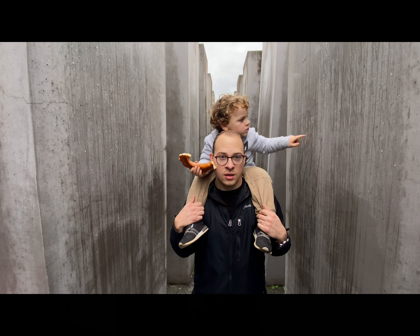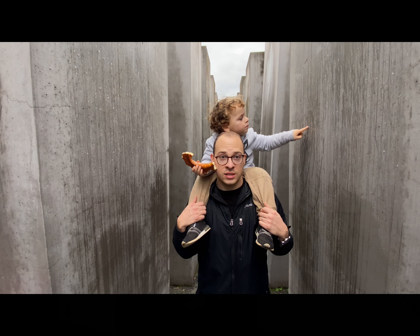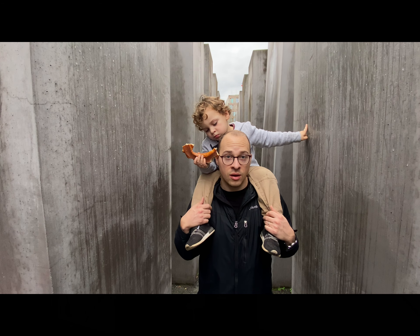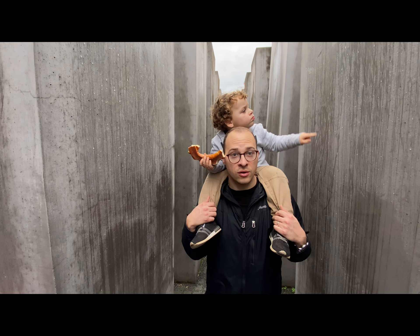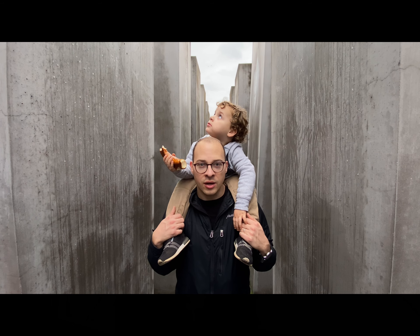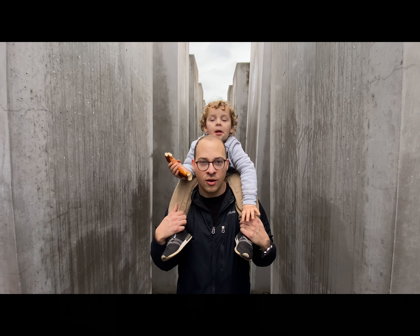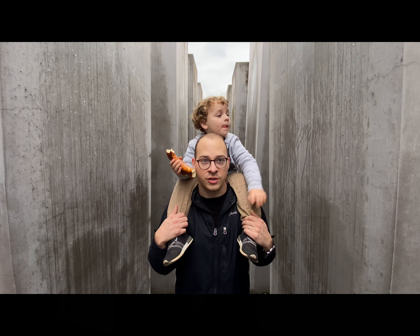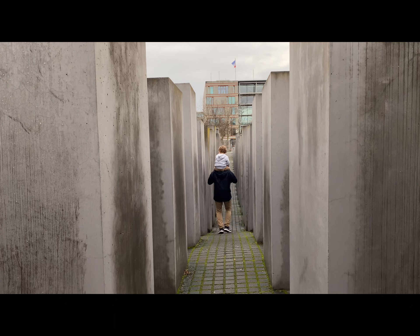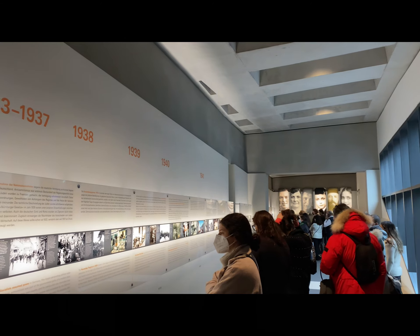Right now we are at the Memorial to the Murdered Jews of Europe. This is a memorial here in Berlin that consists of over 2,700 stone columns, and it is really neat to see. There is also a museum underneath this memorial that you can visit for free. All of these columns create a maze that helps to block out the city sound, giving you the opportunity to reflect on this dark time in history.